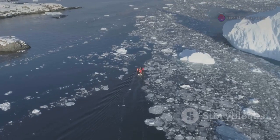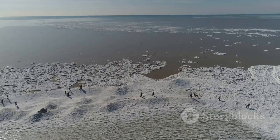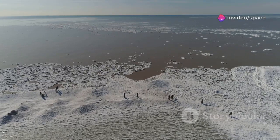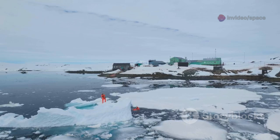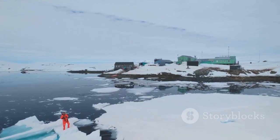For centuries Hudson Bay has captivated explorers, traders, and scientists alike. Its shores have witnessed the rise and fall of empires, the ebb and flow of indigenous cultures, and the relentless march of geological time. Today, as climate change reshapes our planet, understanding Hudson Bay's geological history is more crucial than ever before.